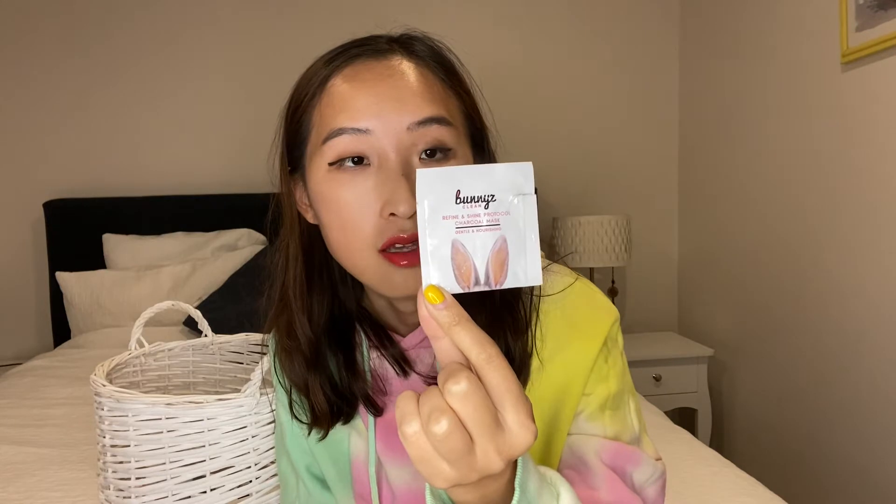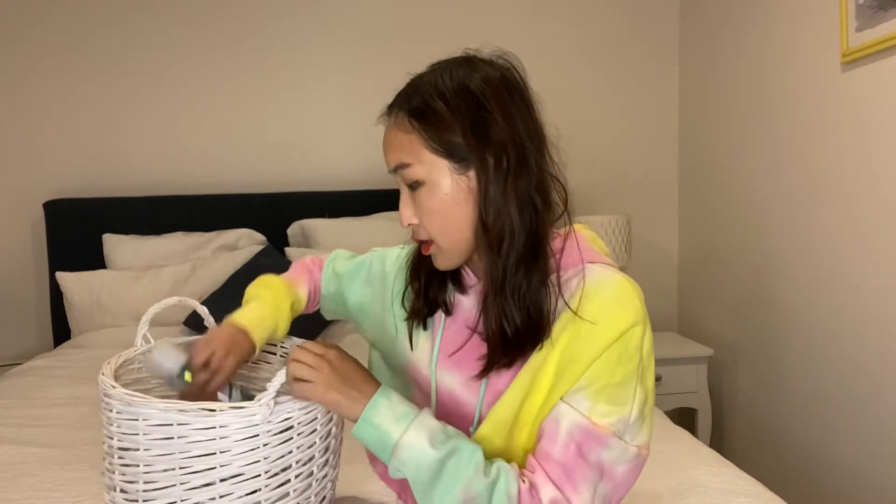Next is Bunny's Clean Clay Mask — I got a sample sent from America. I had two of these samples. It's a clay charcoal mask that can clean your pores pretty well, but don't forget to take it off after one hour. It will make your face very dry, so if you have combination or dry skin, you need to be careful.